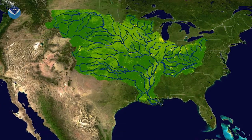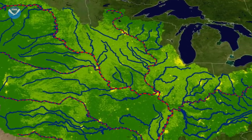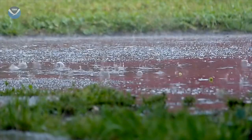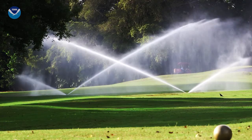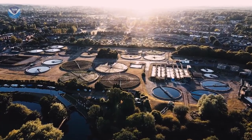When farmers apply fertilizer, the excess nutrients — such as nitrogen and phosphorus — can run off during a rainstorm or snow melt and end up in waterways that feed the Mississippi River. And farms aren't the only source of excess nutrients or nutrient pollution. Urban runoff, such as fertilizer from lawns and golf courses and discharges from sewage treatment plants, also feed into the Mississippi.